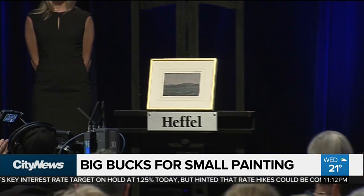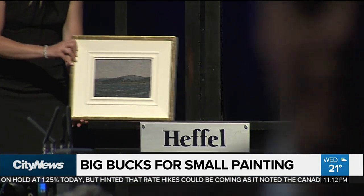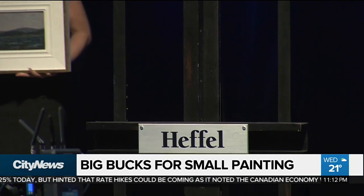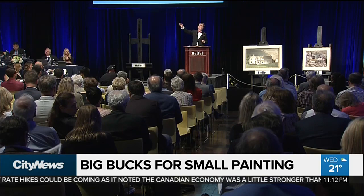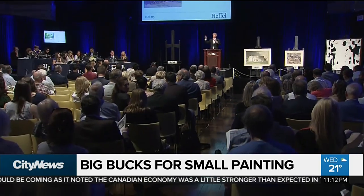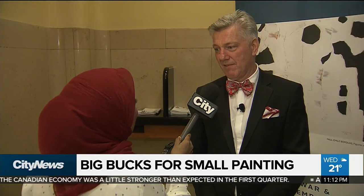With the strike of the hammer, the rare sketch was sold. The final price with the buyer's premium came to $481,250. The buyer chose to remain anonymous but told us he has a sizable collection at home and this will be his first Thompson. 'It's a wonderful painting from 1913 and we're very pleased, very happy for the consignor — she's such a nice lady and she really deserves it.'